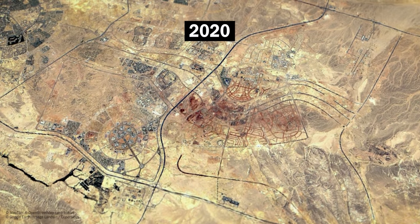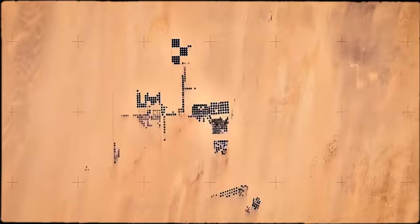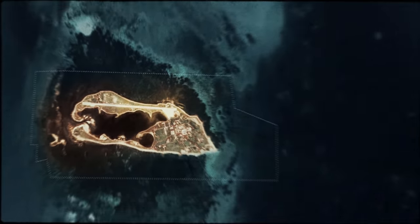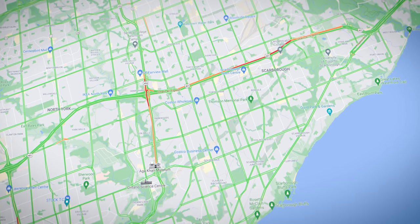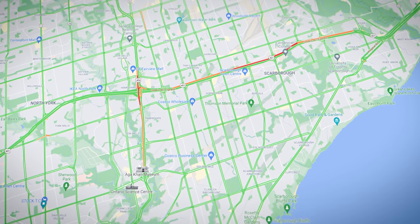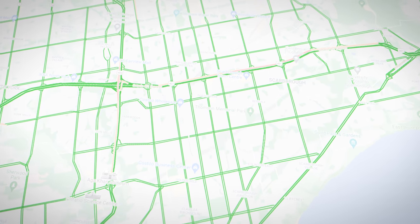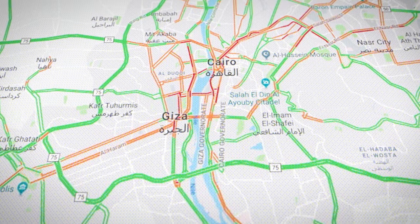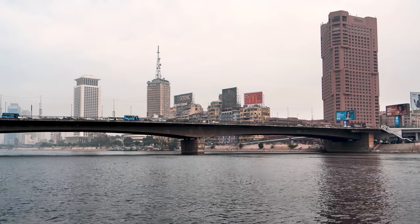But why are they building a new capital? And why did they choose this unfavorable location for the project? You have probably seen these traffic maps that Google displays for its navigation service, where green roads mean little to no traffic and red indicates strong congestion. This is how Cairo looks like on those maps in the morning. Traffic has become a real problem, just as the city's growth in general represents a massive political challenge.